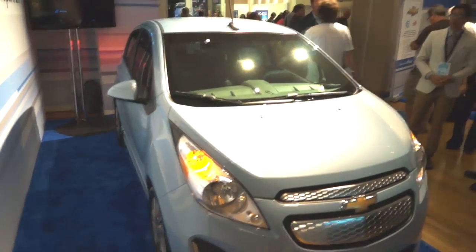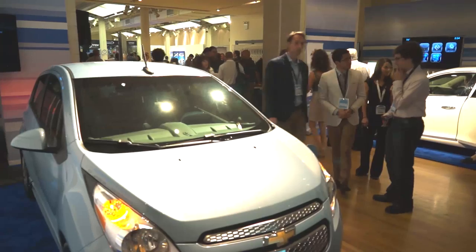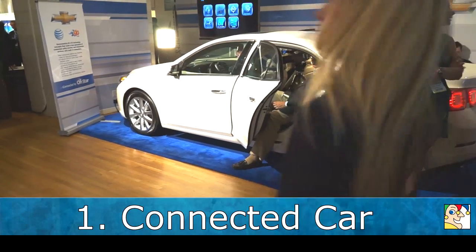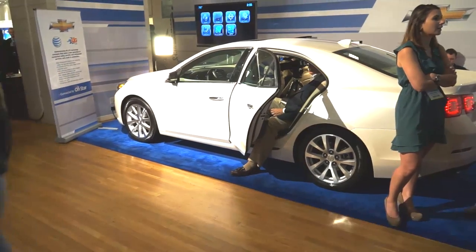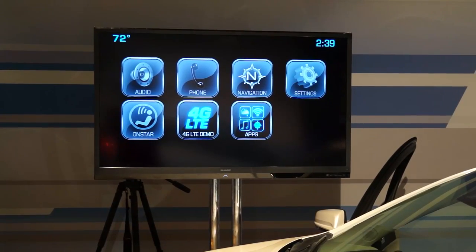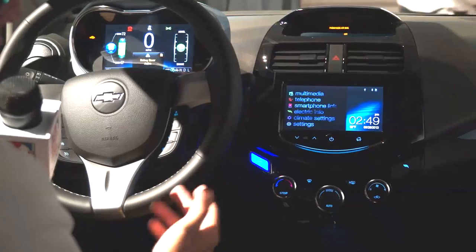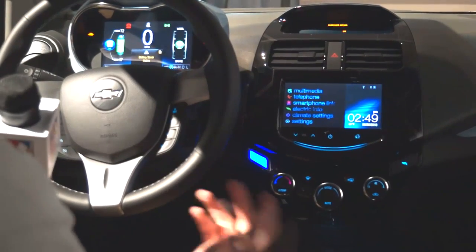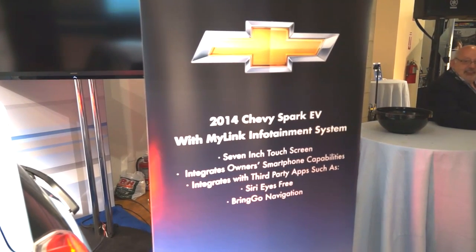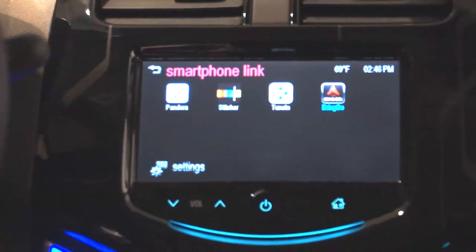One of the most talked about areas in consumer electronics these days is the connected car, or how we bring our most useful and entertaining technology into the automobile. Because of long lead times in the design and manufacturing process, the trend here is moving away from automakers providing the apps and toward third-party fulfillment. Ford and now General Motors have opened up their platforms to outside developers.